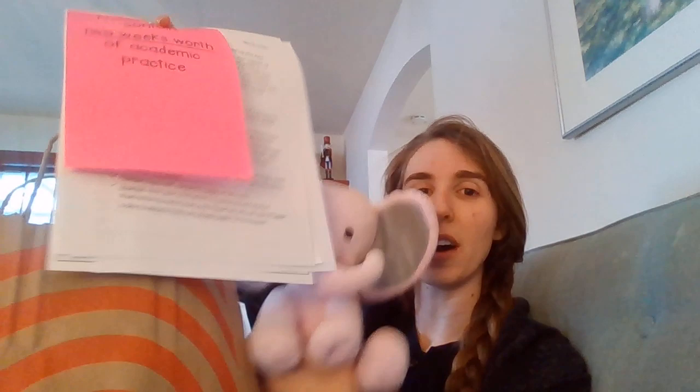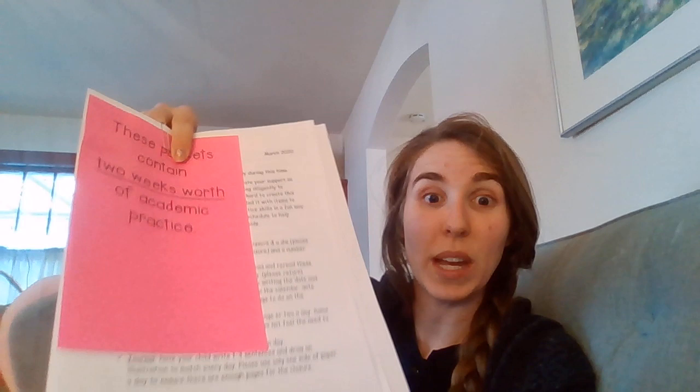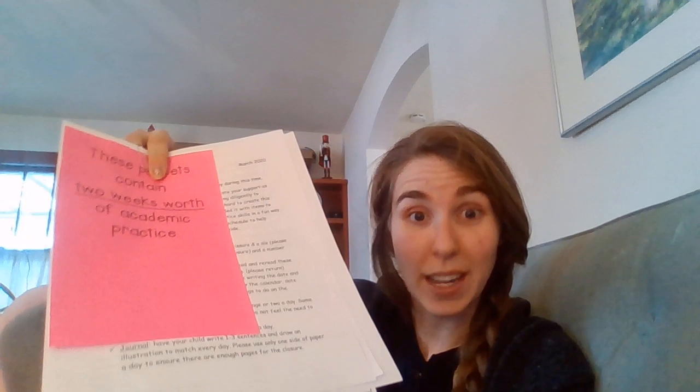All right, let's take a look, Mabel — she is so excited to show you. First, you're going to pull out a letter to read with your parents. That letter will tell you about the other things in the bag and how to use them. It also has a schedule. Just like we have a schedule at school every day, now you have a schedule at your house.